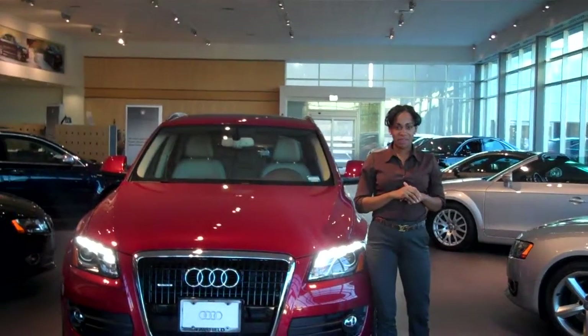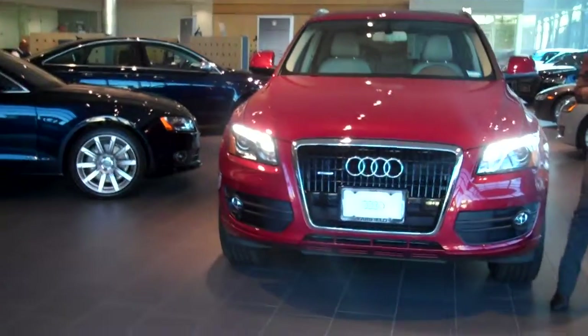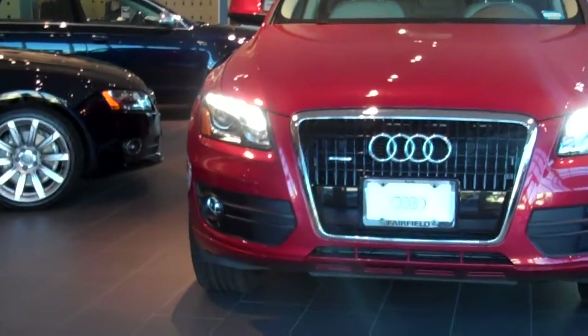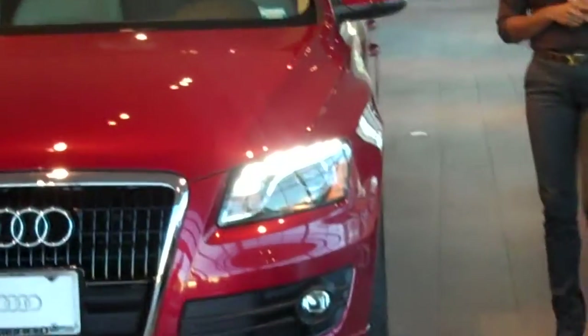Hey Gladys, it's Katie from Audi in Fairfield. Just wanted to send you a quick video so you can see the Audi Q5 in a beautiful garnet red color. As you can see, the LED daytime running lights are on for you.